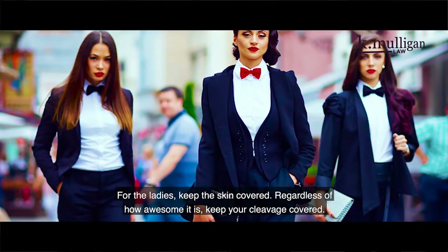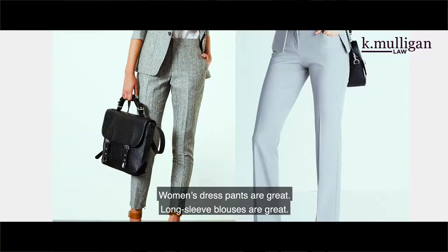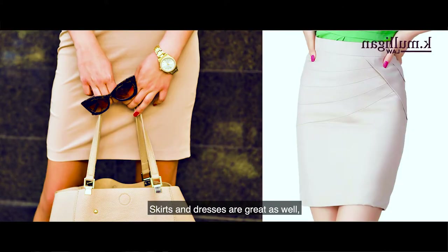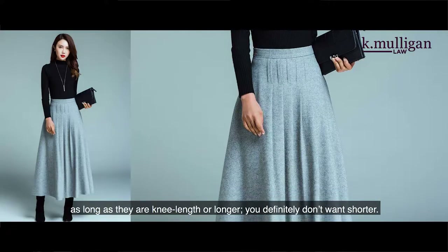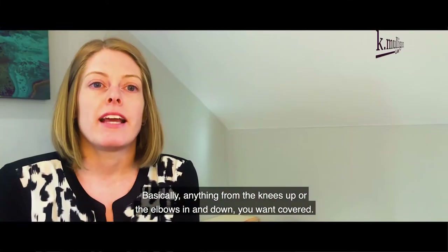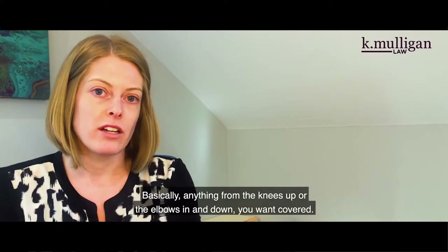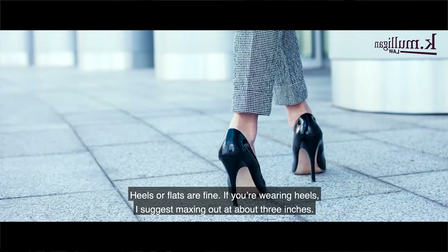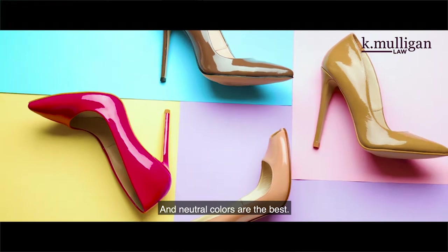For the ladies, keep the skin covered — regardless of how awesome it is, keep your cleavage covered. Women's dress pants are great, long sleeve blouses are great, and skirts and dresses are great as well, as long as they are knee length or longer. Basically, from the knees up and the elbows down, you want covered. Heels or flats are fine — if wearing heels, max out at about three inches, and neutral colors are best.